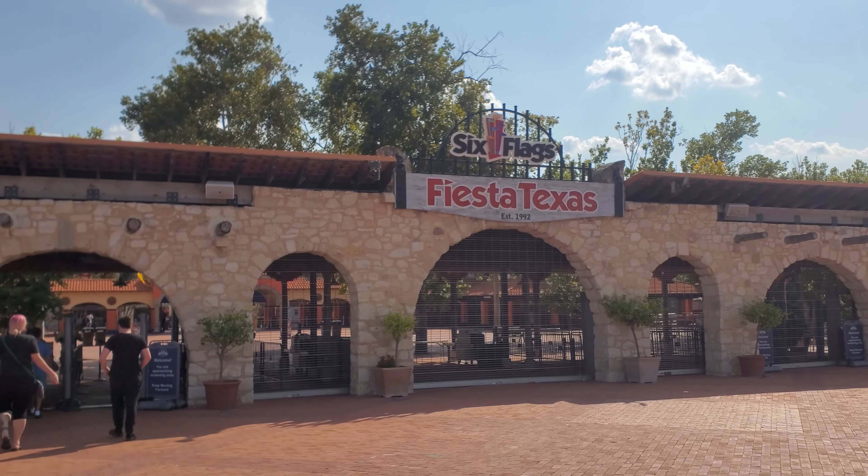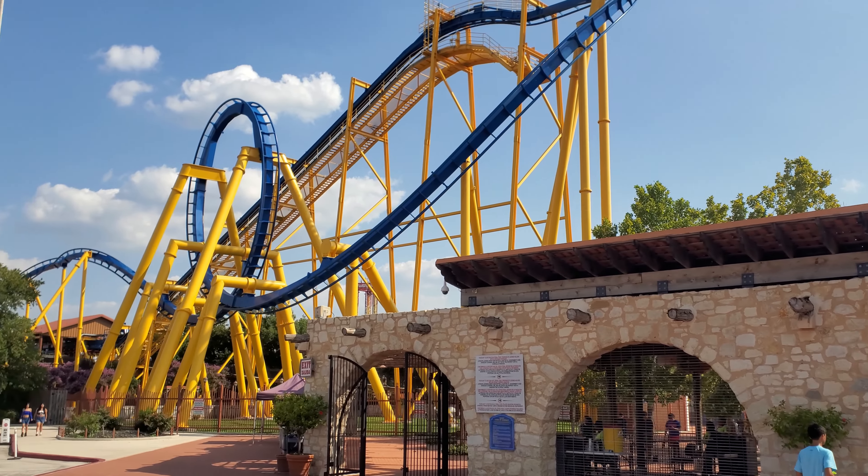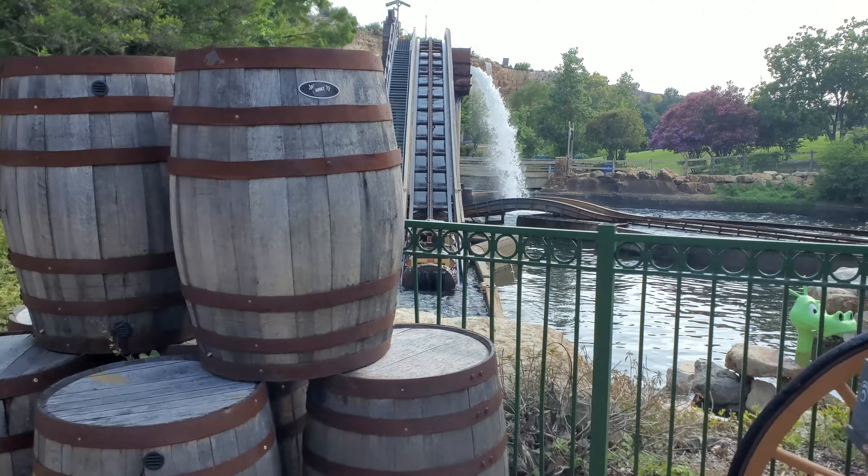We are here at Six Flags Fiesta Texas to ride some of the thrill rides. We're here at Six Flags Fiesta Texas, 2024 — it's August 6th. We're going to check out... that was loud.